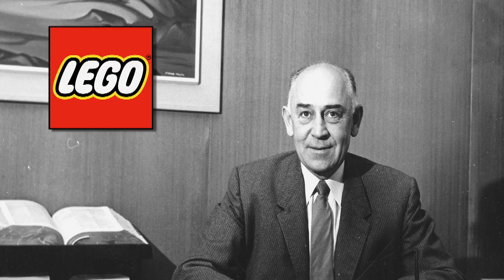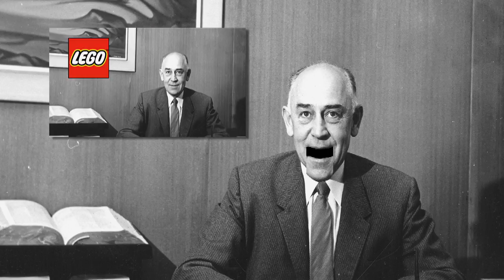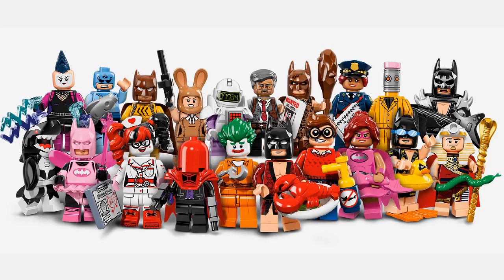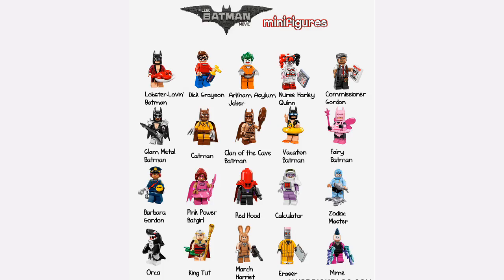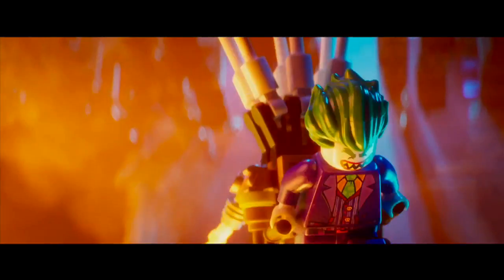In LEGO news, although a second series of Disney, as reported in the last episode, are still expected, these may still be a long way off. But currently available are LEGO Batman the Movie minifigures. These were released locally in early January and are available everywhere. There are 20 in the set, making this the largest series of blind minifigures LEGO have released to date.